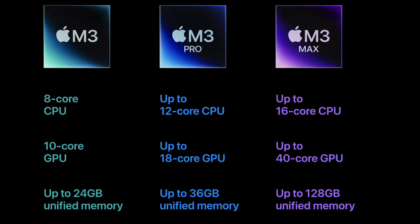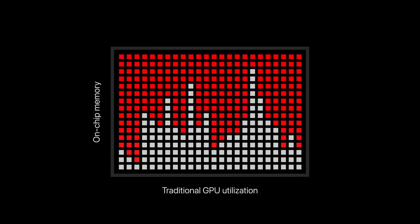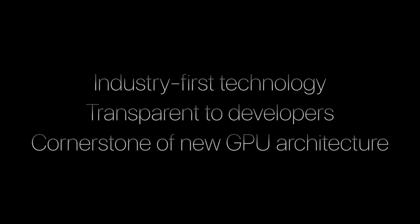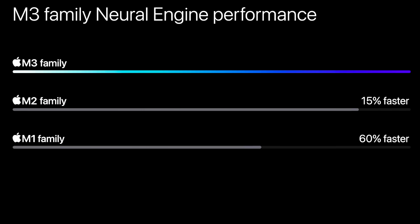I'm going to break down what each M3 series chip offers individually, but all of them across the board get more CPU cores, and the biggest focus was on GPU improvements, showing that Apple is really going after the gaming market and game developers now. Specific to GPU, there's something called Dynamic Cache — a new feature that dynamically allocates GPU memory in real time, improving GPU utilization. There's also hardware-accelerated mesh shading and hardware-accelerated ray tracing for the first time ever in Macs, which models the physical properties of light more realistically. The neural engine is also up to 60% faster than the M1 series, showing Apple is focusing on AI and machine learning as well.